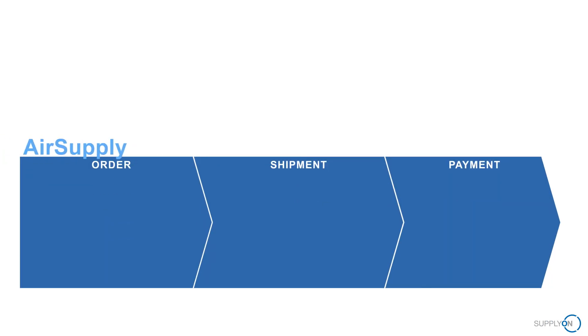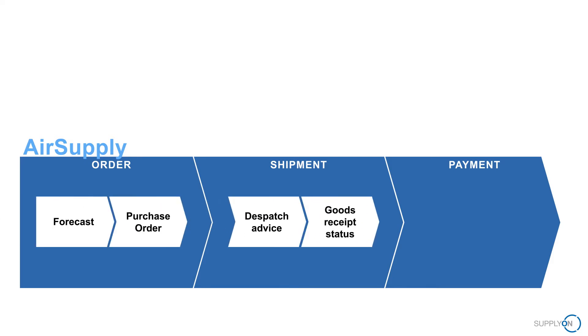AirSupply provides the foundation for all main SCM processes such as forecasts, orders, dispatch advices, and invoices to be managed in a clearly structured and highly efficient manner.